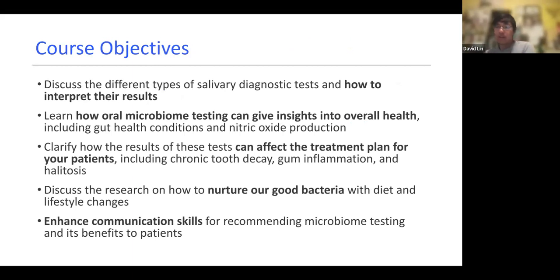Today we have five basic course objectives. The first is to talk about different types of salivary diagnostic tests and how you can interpret their results. We're going to talk about what kind of insights testing the oral microbiome can provide. We'll also discuss how this affects your treatment plan — what recommendations you can make based off of the oral microbiome, how to nurture the good bacteria and reduce oral disease, and how to talk to patients about this, since many aren't aware that a lot of disease is driven by bacteria, fungi, and viruses in the mouth.